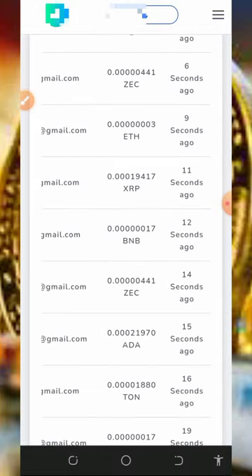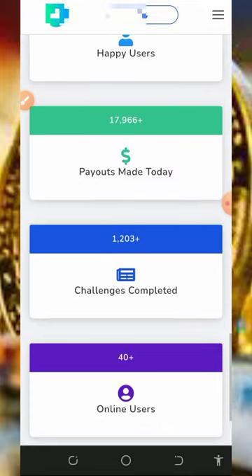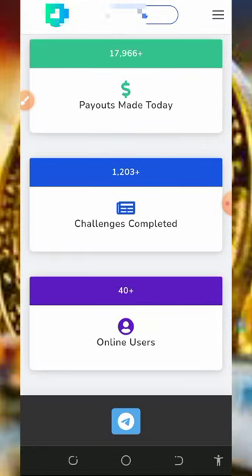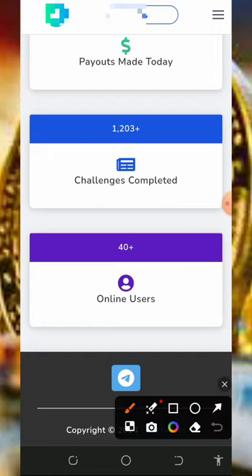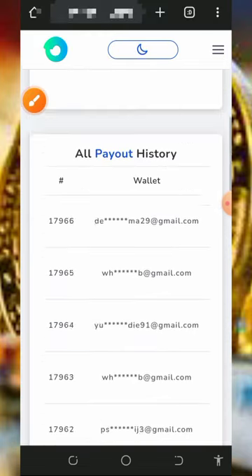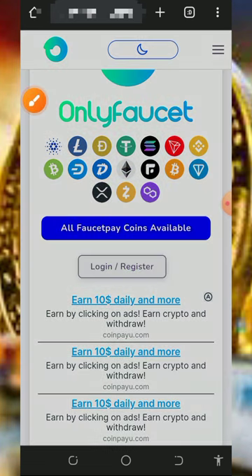Right here you can read about the platform. A lot of people are receiving their payments every second. You can see the number of users on the platform, the amount they have paid out, the total tasks completed, and how many days they've been online. You can also see the contact information. To get started, tap on the login or register button on the screen.